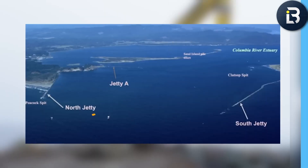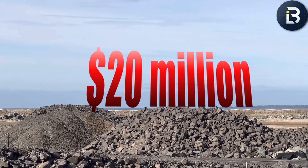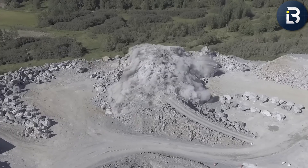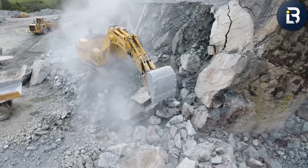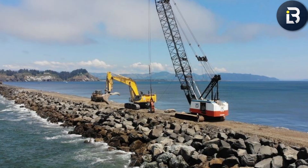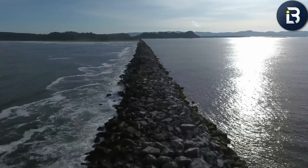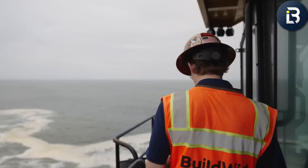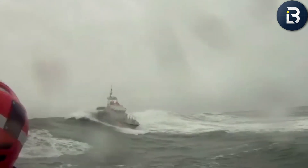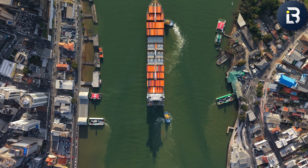It started with Jetty A in 2016 — a $20 million reinforcement project focused on stabilizing one of the most erosion-prone sections near the river's mouth. Crews rebuilt stone layers that had slipped into the surf, reshaped the jetty crest, and sealed gaps where waves had begun carving through. That repair kept the entrance safe for hundreds of ships each year. Then came the North Jetty in 2018 — a $39 million rebuild that wrapped up in just over a year. This phase targeted nearly two miles of failing stonework battered by decades of storms. Engineers drove in new core rock, fortified the jetty's outer armor, and re-established its original height, restoring its ability to redirect tides and sediment. Without that fix, navigation channels could have narrowed by as much as 40%, threatening billions in maritime trade passing through the Columbia every year.